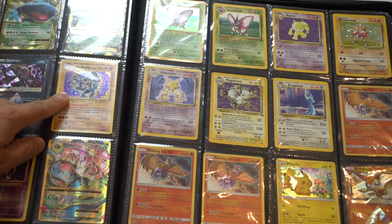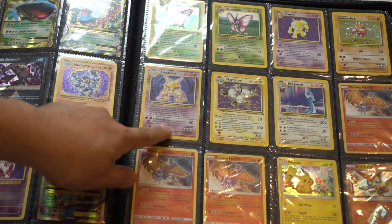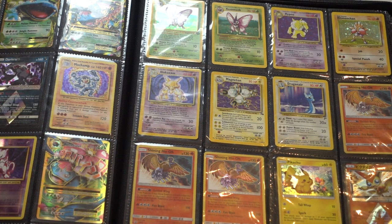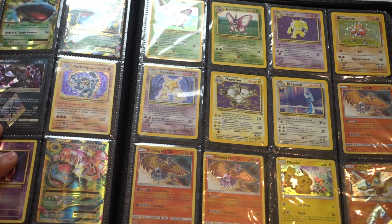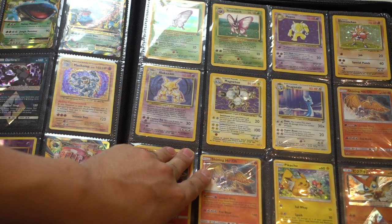I think I'm missing a card there. These are Shadowless originals. I learned the hard way that we have lots and lots of reprints for these type of cards — just so many of them.